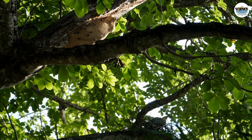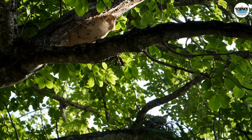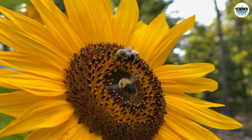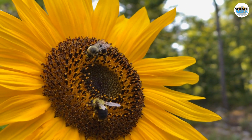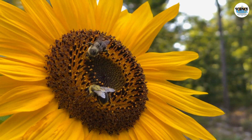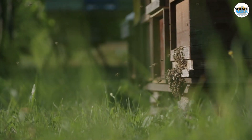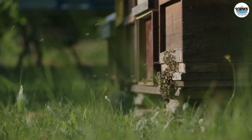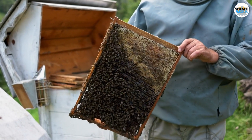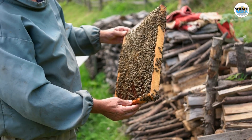While Charles Darwin did not extensively write about honeycombs and their structure specifically, he did indeed have an interest in bees and their behaviors. Darwin's curiosity about the natural world was far-reaching, and he conducted various observations and experiments on different aspects of biology, including insects like bees. Darwin used bees as an example to illustrate his ideas about natural selection, discussing how the traits of worker bees — such as their sterile nature and cooperative behavior — could be understood in the context of his theory of evolution.